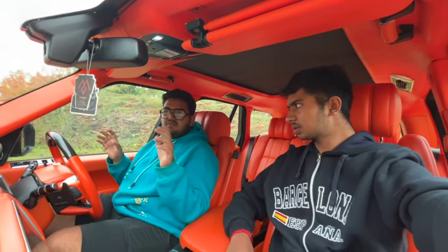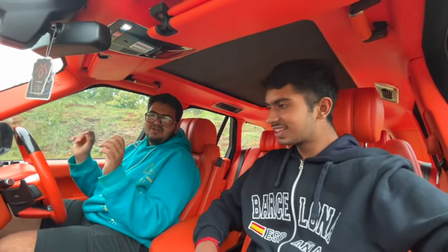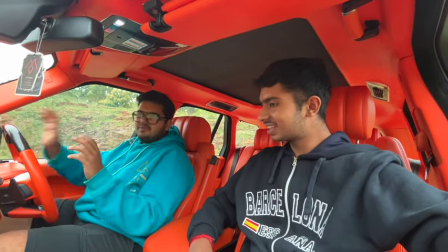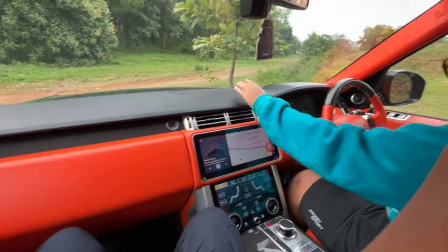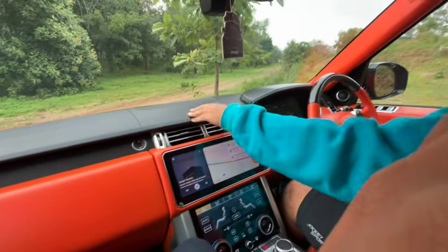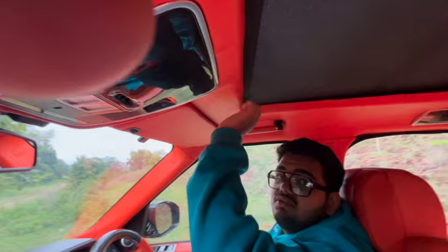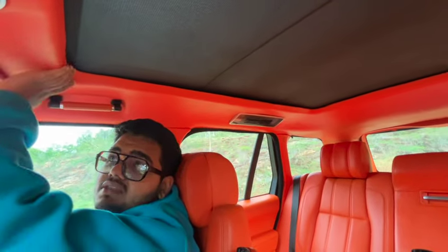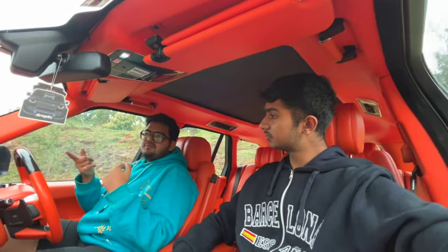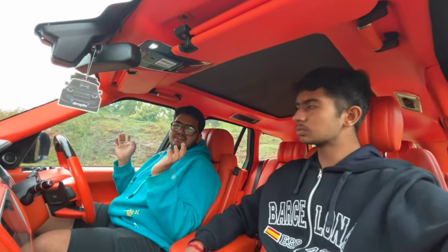When they were doing the interior work, the whole thing had to come apart. When I went to check on the car mid-way, I literally saw nothing — everything was being worked on: the steering wheel, the trim panels, the dashboard — even this was repainted. The roof was cloth before; I didn't like the finish so I changed it to leather.